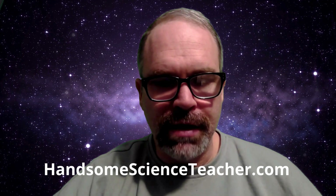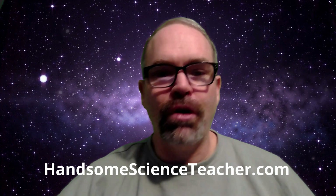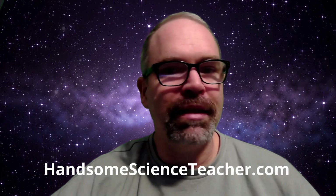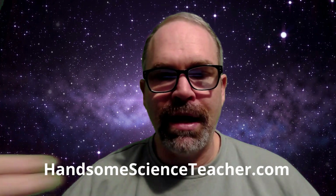Hi guys, thanks for watching my video. These rambling, unscripted science videos are part of a series that go along with an online class that I teach, which you can sign up for at HandsomeScienceTeacher.com. I also have a whole bunch of free resources for homeschoolers — hundreds of articles on every topic covering your entire science curriculum from 5th through 8th grade. I have online games and quizzes, all curated and written by a science teacher with two science degrees.